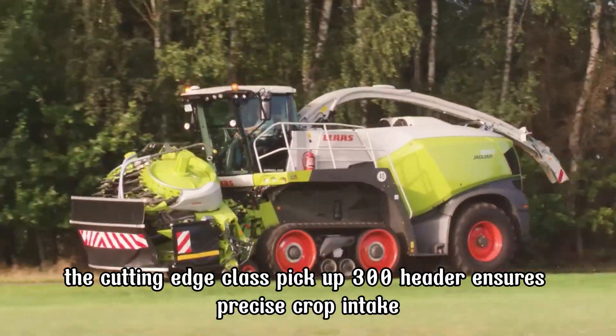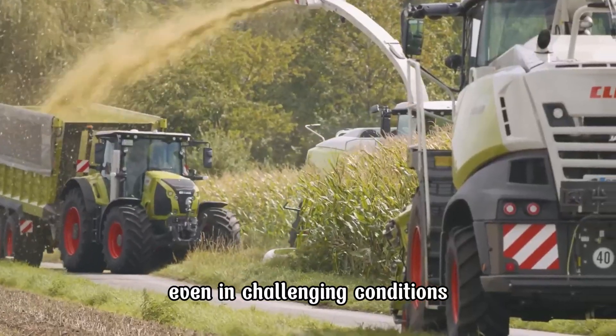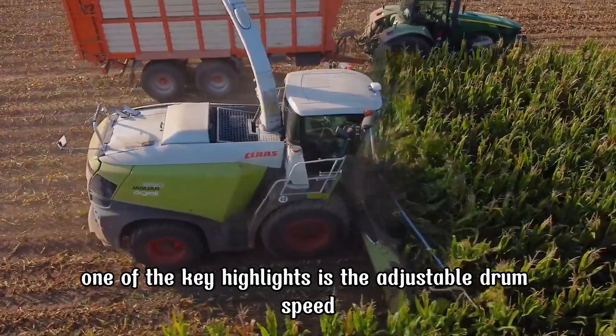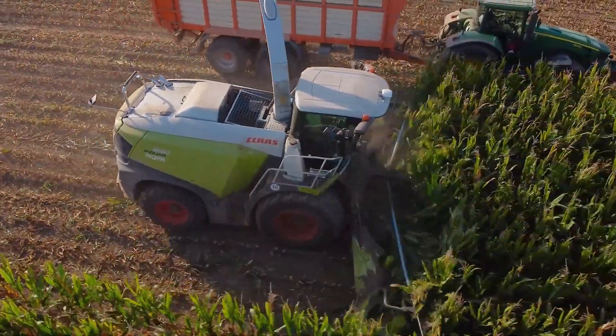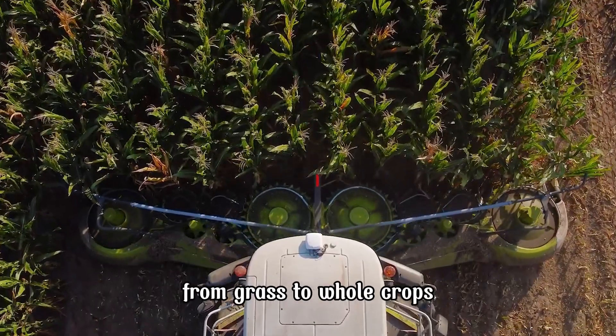The cutting-edge CLAAS Pickup 300 header ensures precise crop intake, even in challenging conditions. One of the key highlights is the adjustable drum speed, which allows seamless adaptation to different crop types, from grass to whole crops.